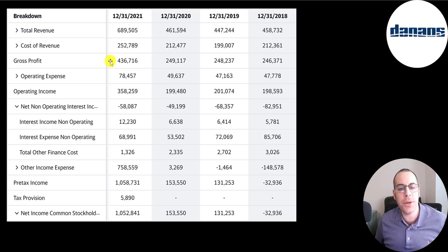Revenue minus cost of revenue gives you gross profit, which grew about 80% from 2020 to 2021. Below that are operating expenses and operating income, which was highest in 2021 at $358 million. They received $12 million of interest on investments and paid $69 million of interest on debt. They paid $1.3 million in financing costs, then there are other income and expenses — gains or losses not part of core operations, such as gains or losses from selling a vessel.